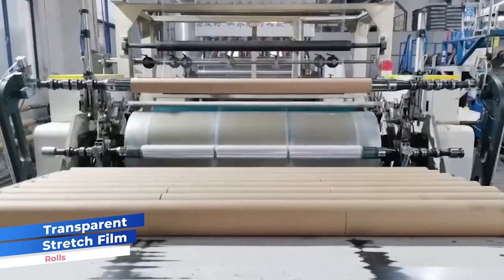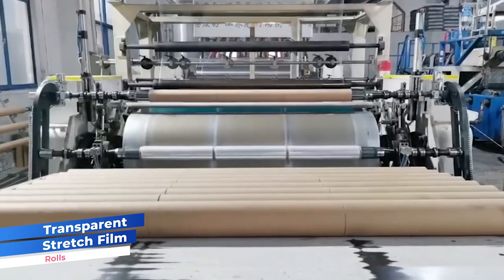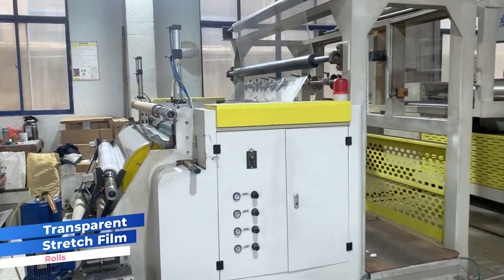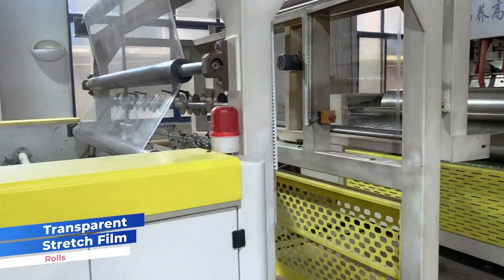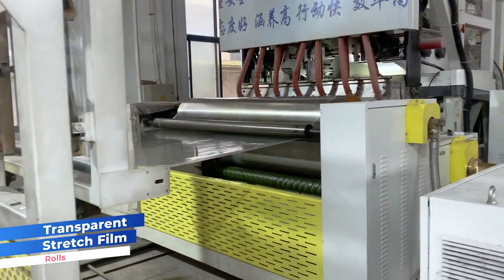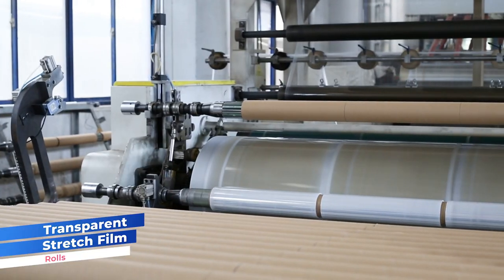This film finds extensive applications in pallet wrapping, food preservation, industrial packaging, shipping, retail display and various household tasks. Its ability to securely wrap and protect items while maintaining visibility makes it an indispensable tool in multiple industries.